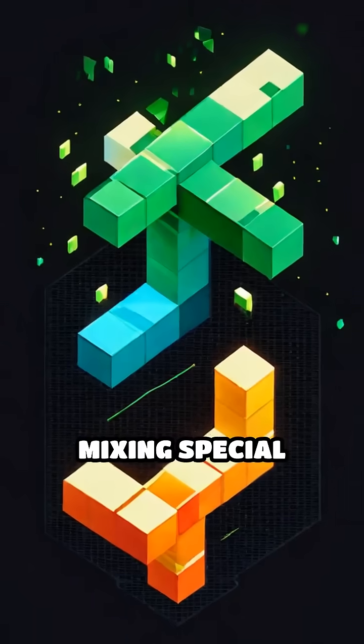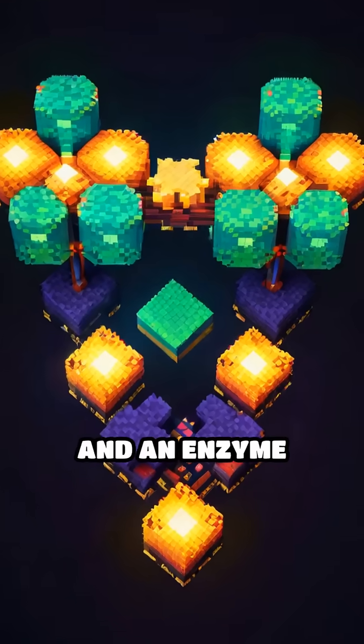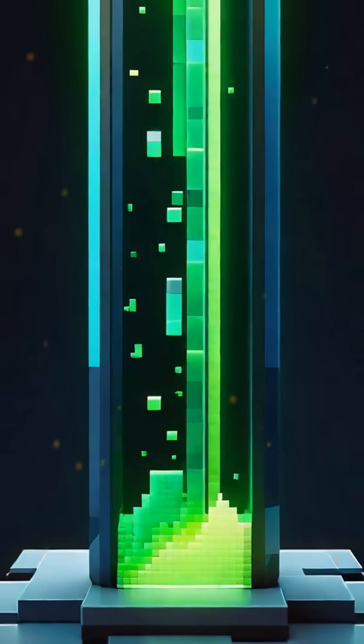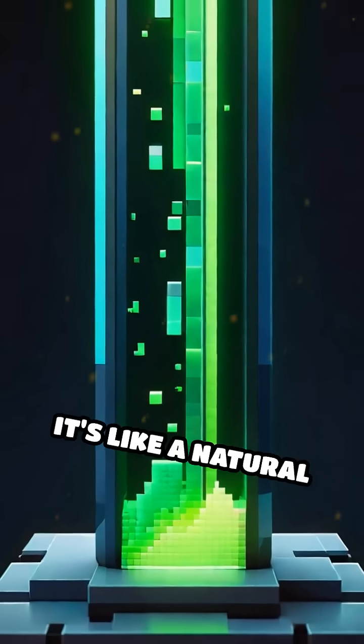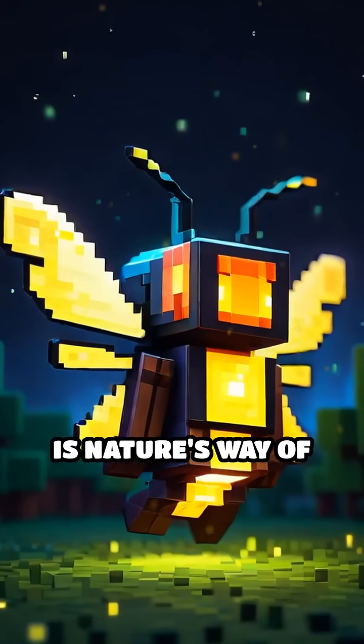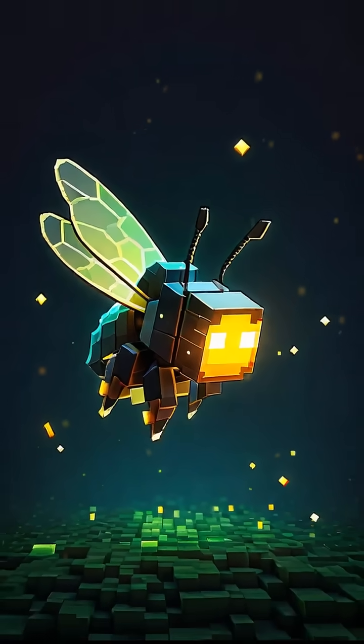The light is made by mixing special chemicals — usually a molecule called luciferin and an enzyme called luciferase. When these mix with oxygen, they create a glow. It's like a natural glow stick. So, bioluminescence is nature's way of lighting up the darkness, with each glowing creature having its own reason to shine. Thank you.